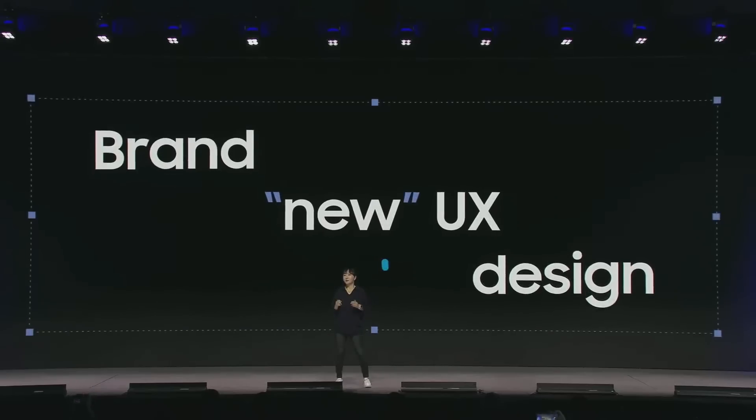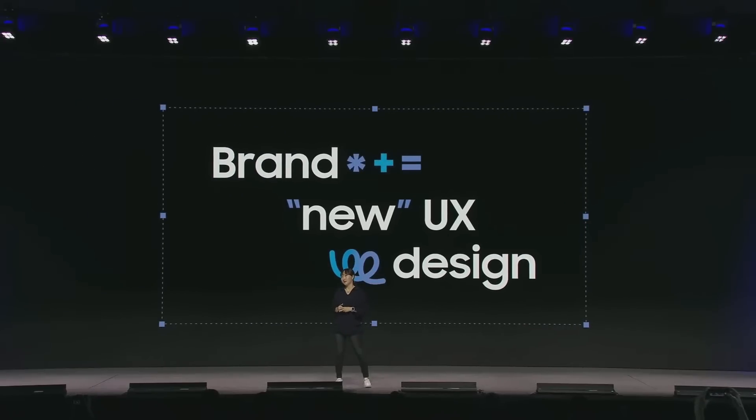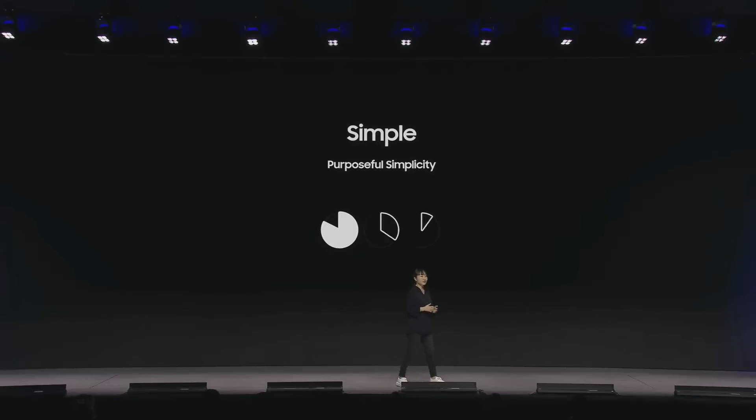We are exploring a brand new UX design. One UI 7 will bring a fresh new look to the entire interface. We approach this new design with three goals in mind. The first one is simplicity with purpose. One UI 7 is smart — it understands what you are trying to do and minimizes complexity. We have streamlined the design, making it cleaner and more consistent.